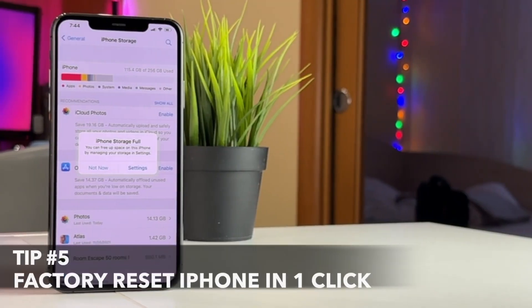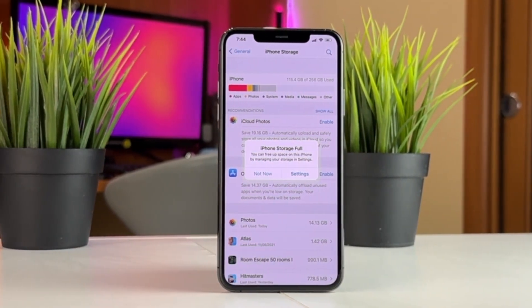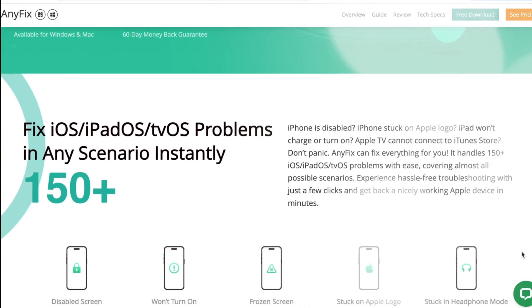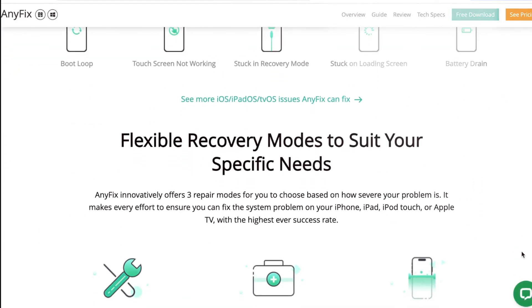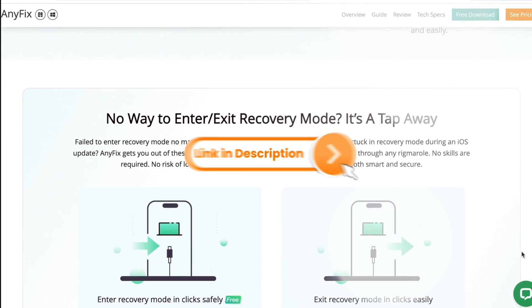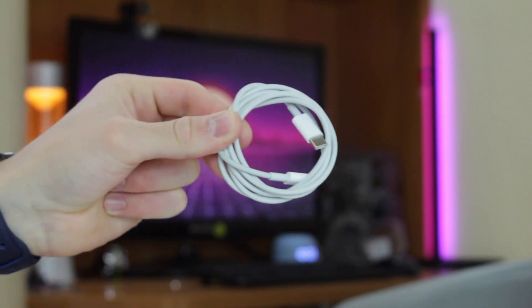Last but not least, if none of the above methods helped you, we recommend an efficient and easy-to-use tool called Anyfix, which can help you reset your iPhone in one click even if you don't have any technical knowledge. Simply download and run the Anyfix utility on your PC or Mac and connect your iPhone to it using a USB or Type-C cable.